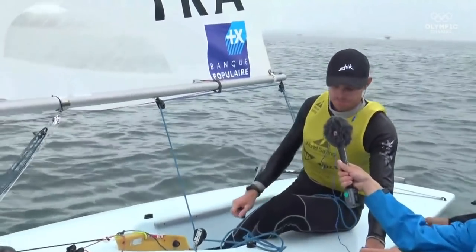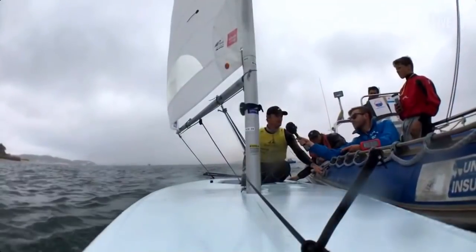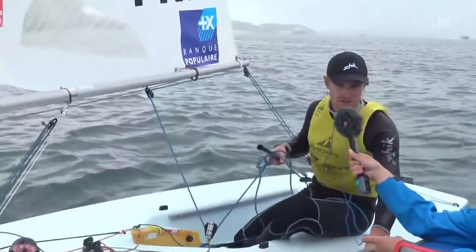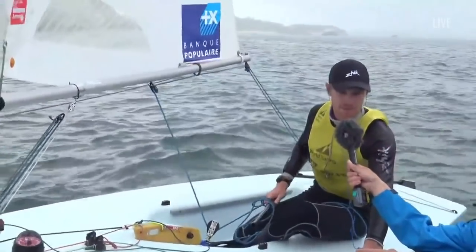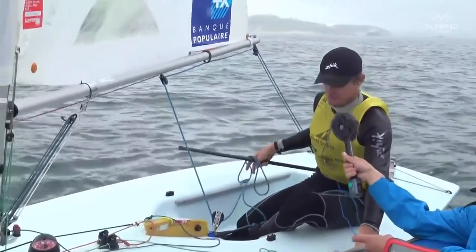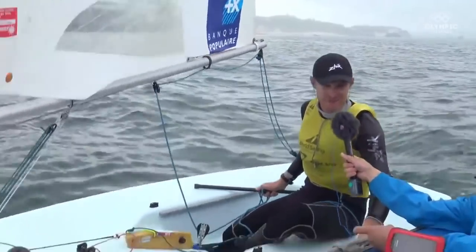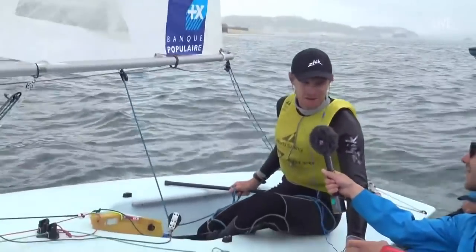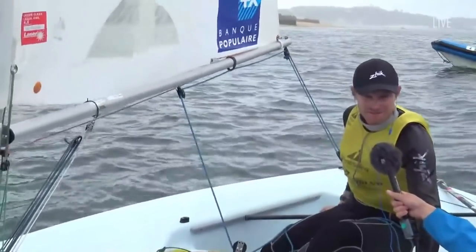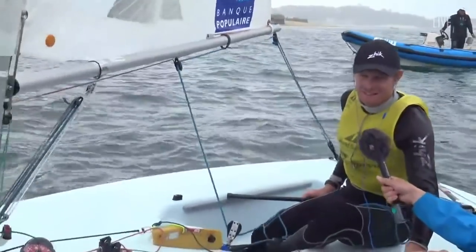And how sure were you that you'd won the gold medal as you crossed the finish line? I already counted the points, so I was sure when I crossed the line. But it was an incredibly close race with so many place changes — how nervous did you feel? Really nervous. Maybe like the final of the Olympics. Well, it felt as tense as that up here in the commentary box — congratulations for winning the gold medal in Santander.